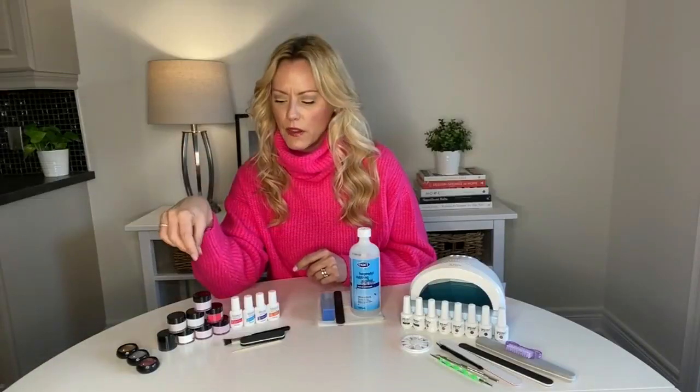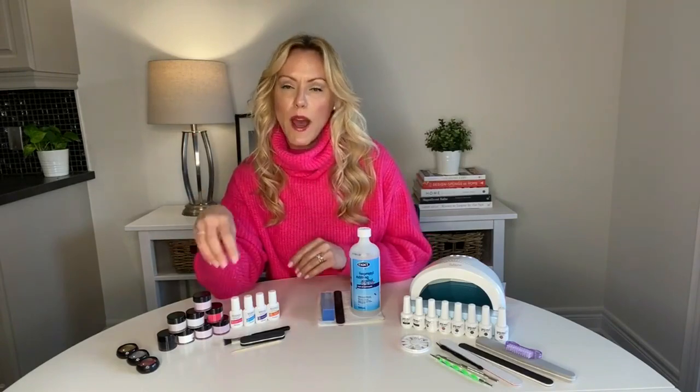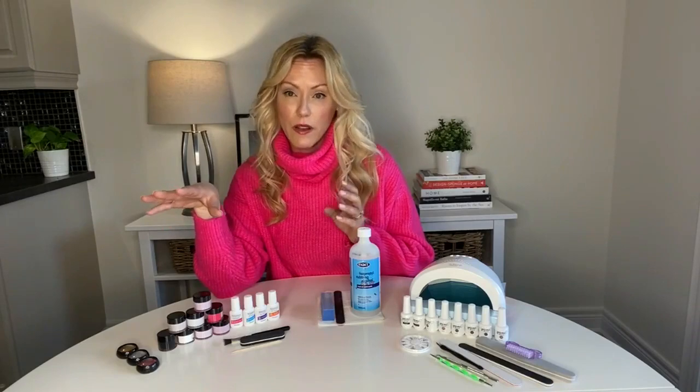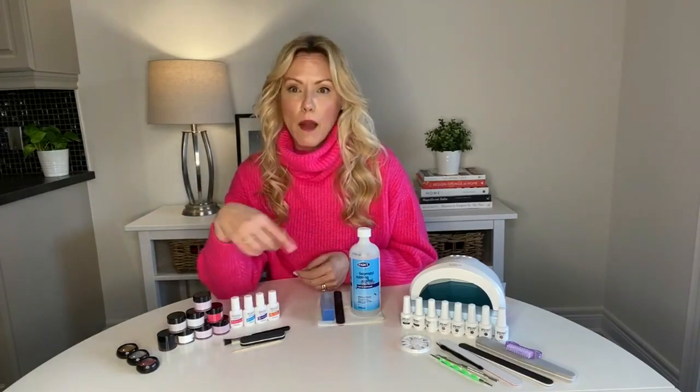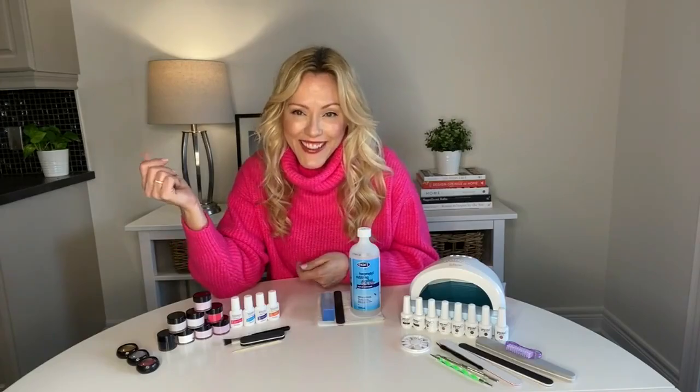The cons of dip powder are that it does damage your nails — you have to file down your nail. For both gel and dip systems, you have to soak your nails off in acetone, which is time consuming; the soaking-off process can take as long as doing your nails, sometimes longer. That will also add to deterioration of your natural nail, though it's temporary — your nails will grow back healthy, it just takes months. It takes so much longer than I ever expected, especially after having gels on for so many years.